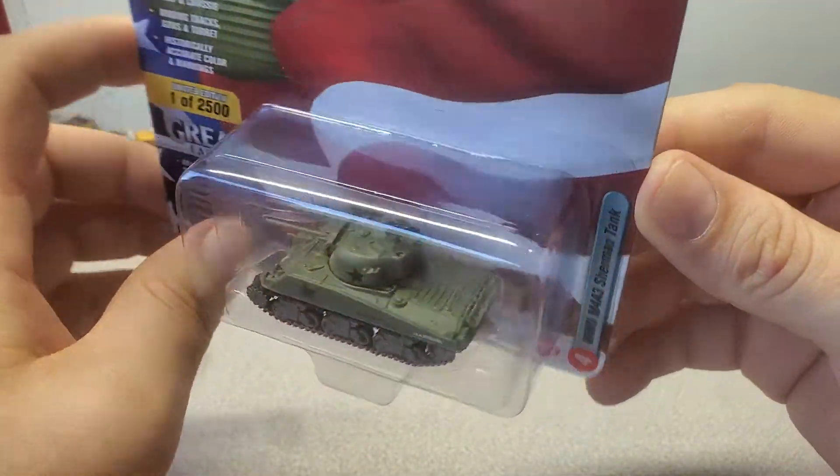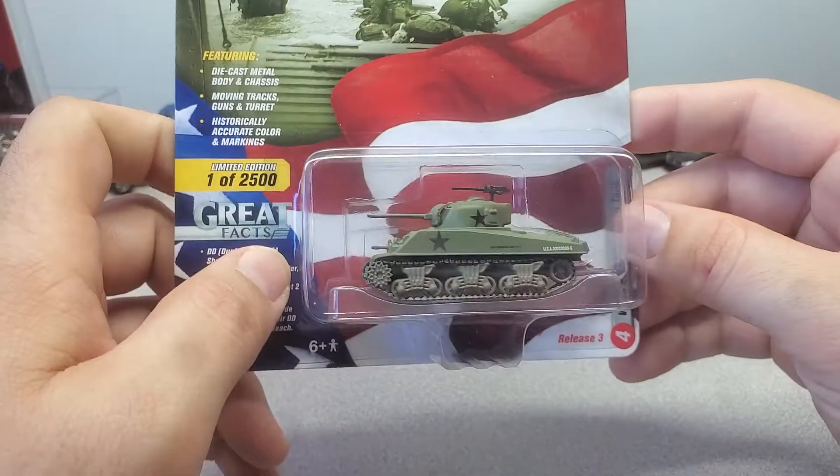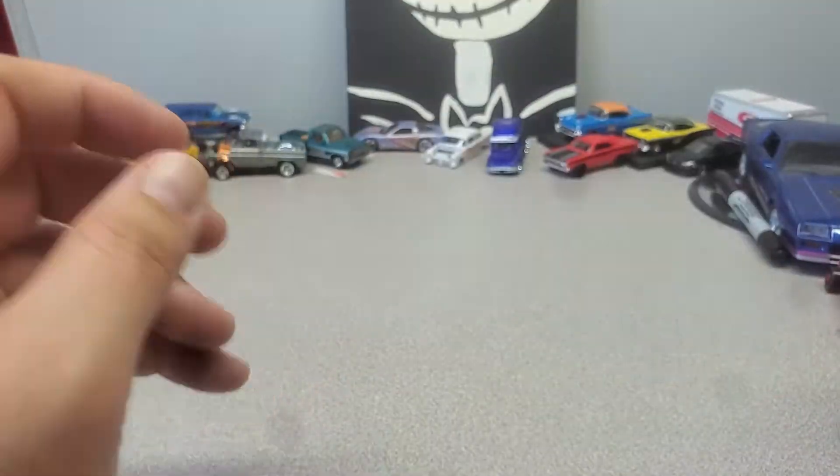It's a little Sherman tank. He can tell you what millimeter the cannon is. I mean it looks cool but I just got it because he's into that kind of stuff.